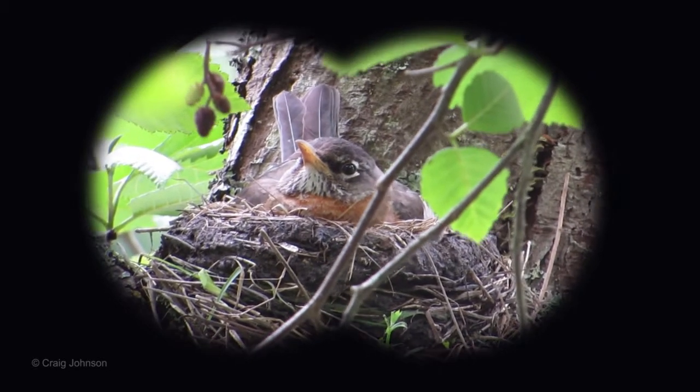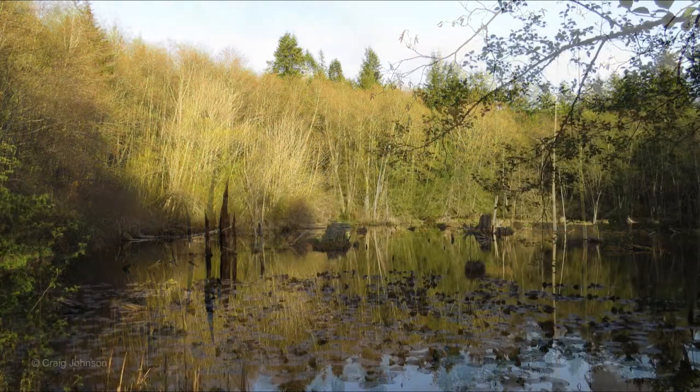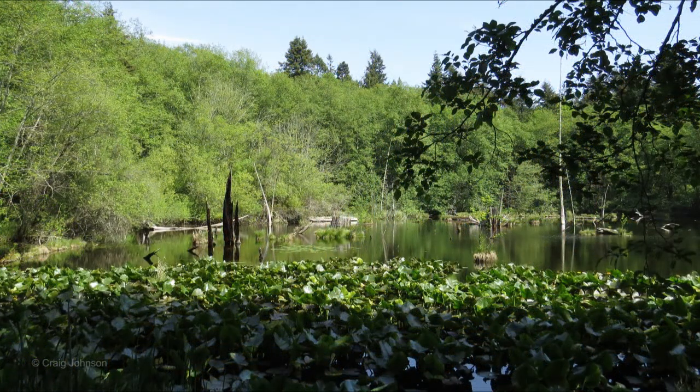This tranquil setting is perfect for birds like American robins to raise their family. Earth Sanctuary offers wildlife viewing opportunities in winter and early spring, but this is the time of year when things really come alive.